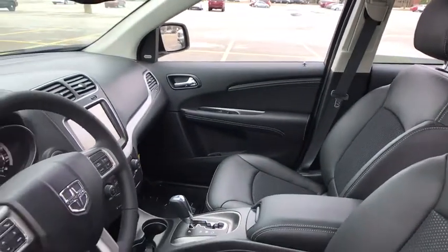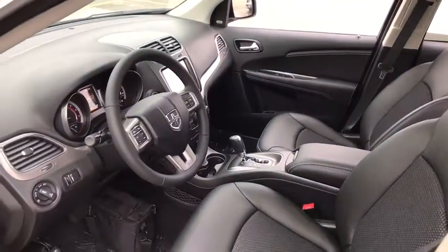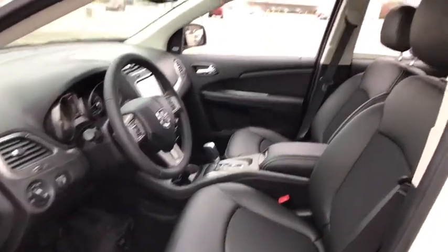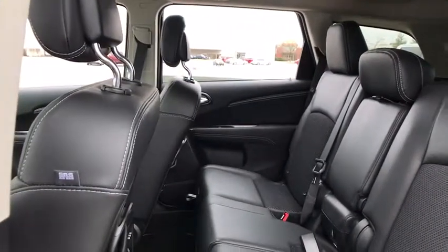Here are some of this vehicle's great options: traction control, navigation system, dual airbags, power steering, four-wheel disc brakes, electronic stability control, power windows, rear window defroster, compass, fog light, trip computer, CD player.